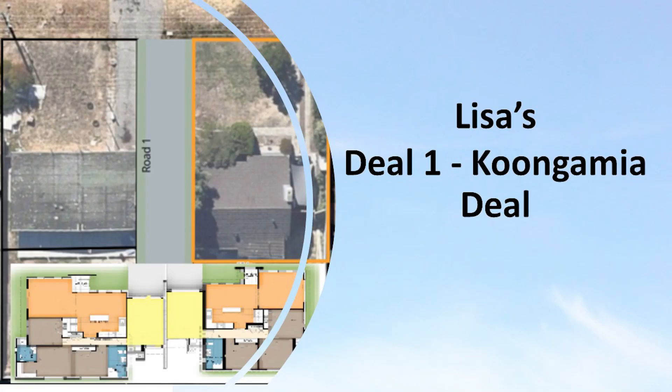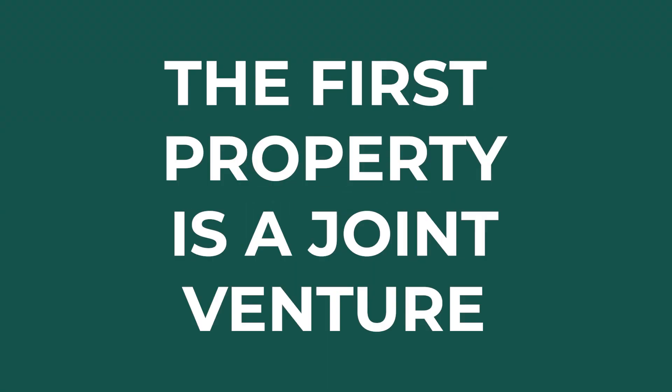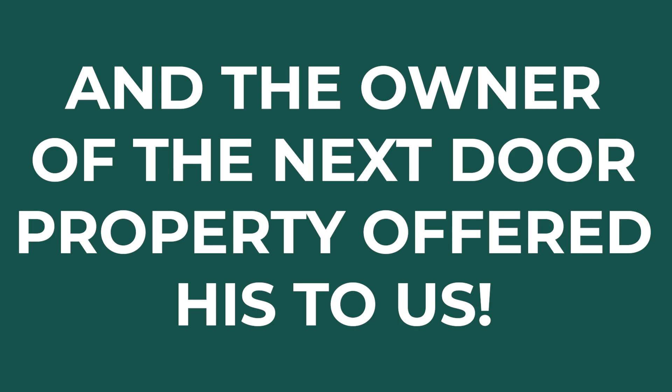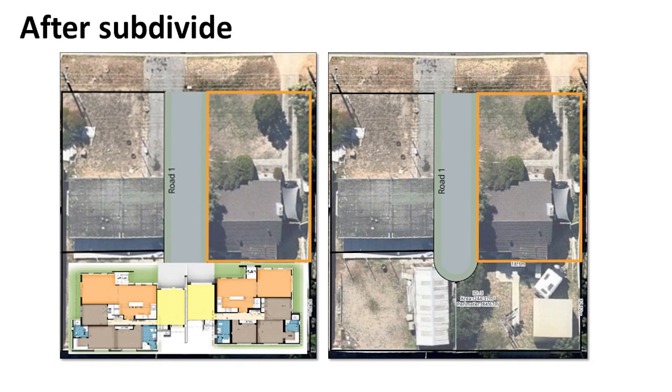Off market, both of these houses. Number 16 is owned by somebody I bought a previous house from and he was struggling, so I've JV'd with him for 16. Then whilst we were working on 16, the owner of 18 approached me and asked whether I'd be interested in buying his house. That allows me to amalgamate the two lots together and put more houses on it — building two additional houses on the back.